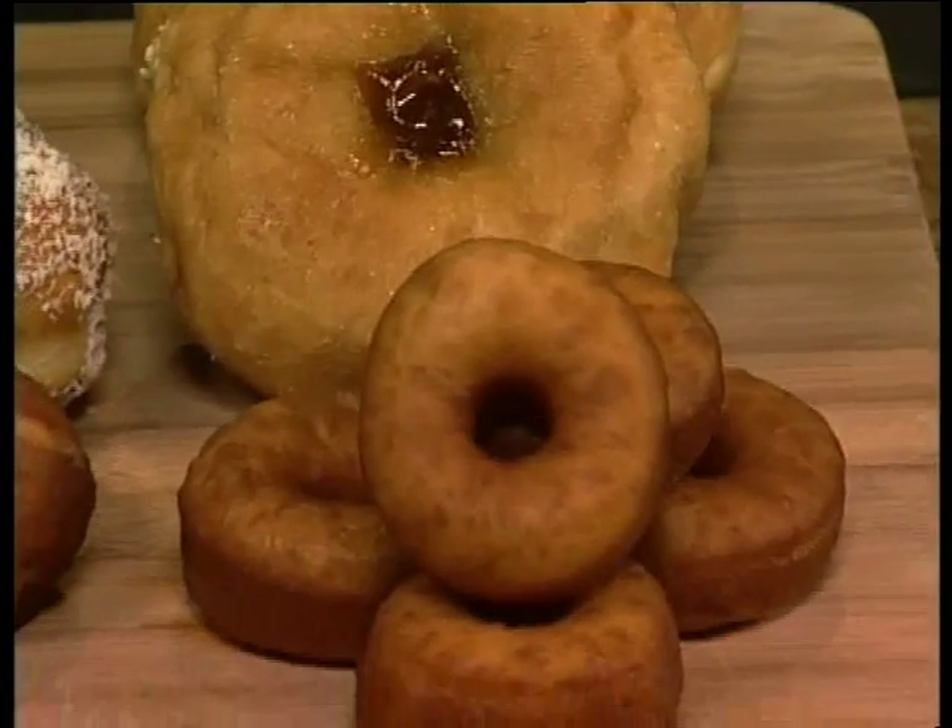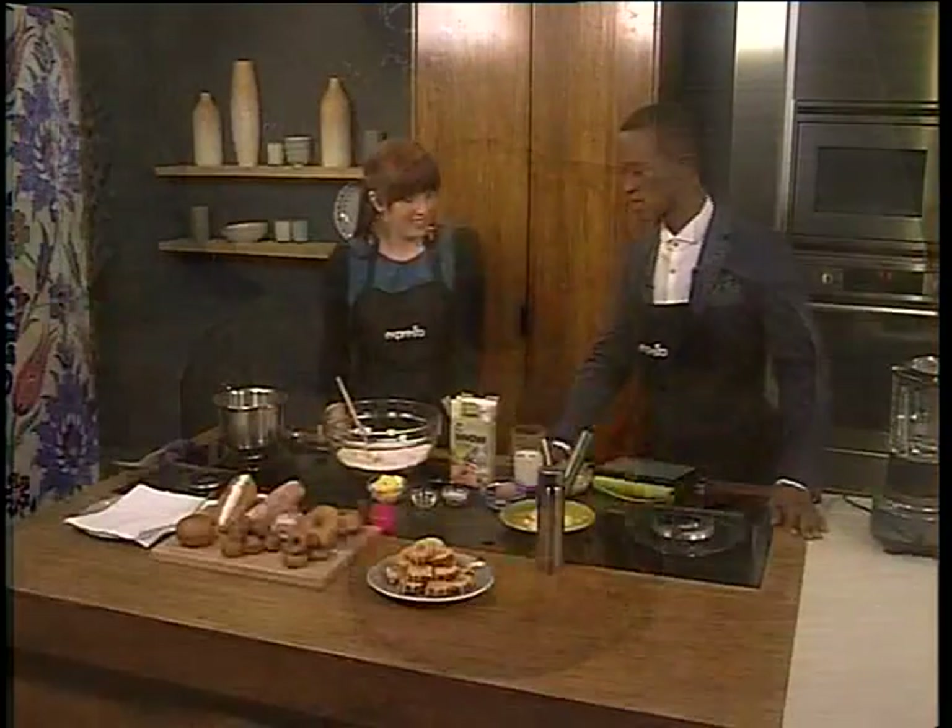And then we've got mini donuts today, which is what we're making — caramelized white chocolate mini donuts. That just sounds delicious. Let's get into making it.